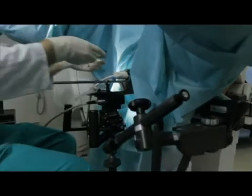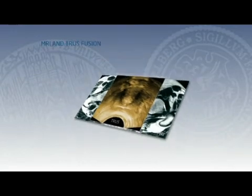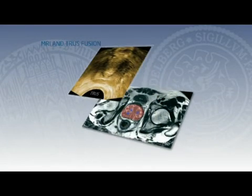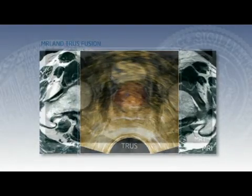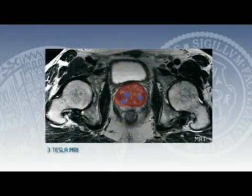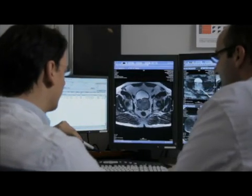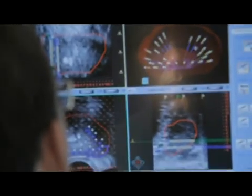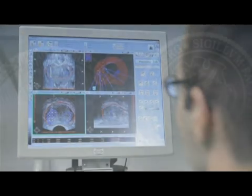In conclusion, perineal stereotactic prostate biopsies guided by the combination of magnetic resonance imaging and ultrasound enable effective examination of suspicious MRI lesions. Each biopsy core taken is documented accurately for its location in three dimensions, enabling MRI validation and tailored treatment planning. The morbidity rate of the procedure was minimal.